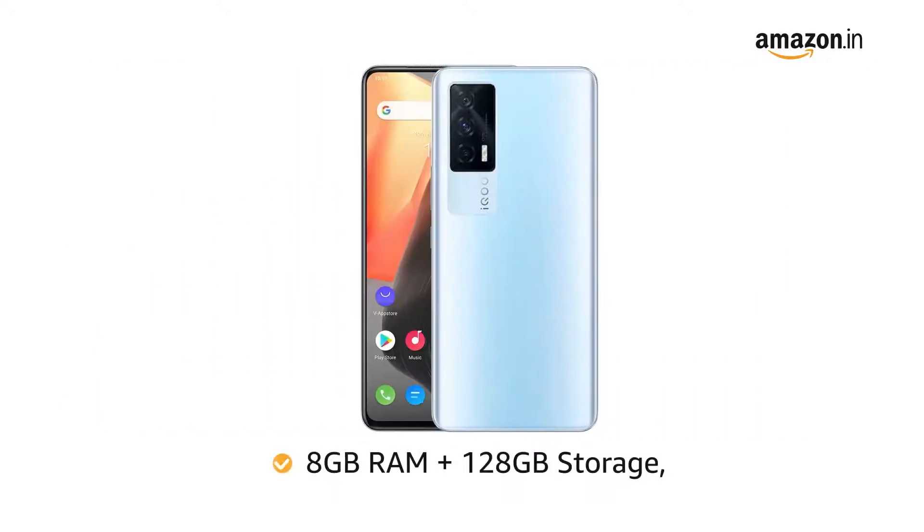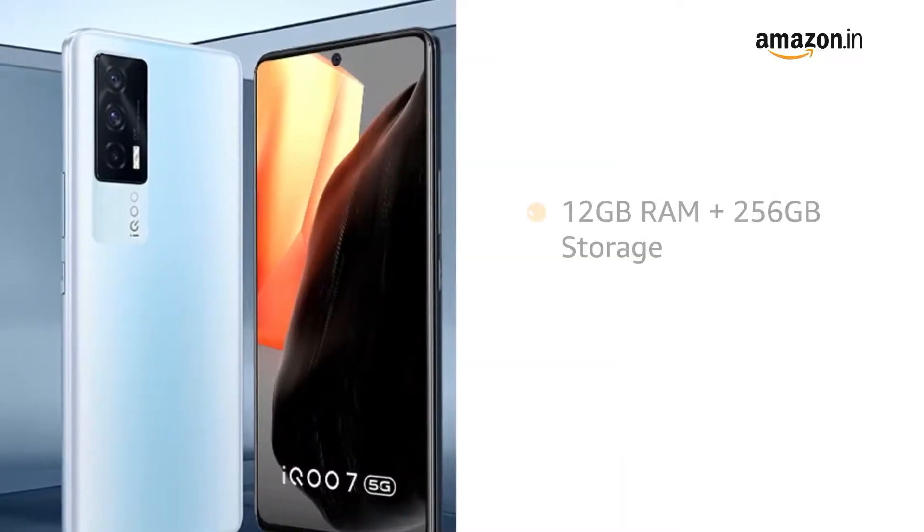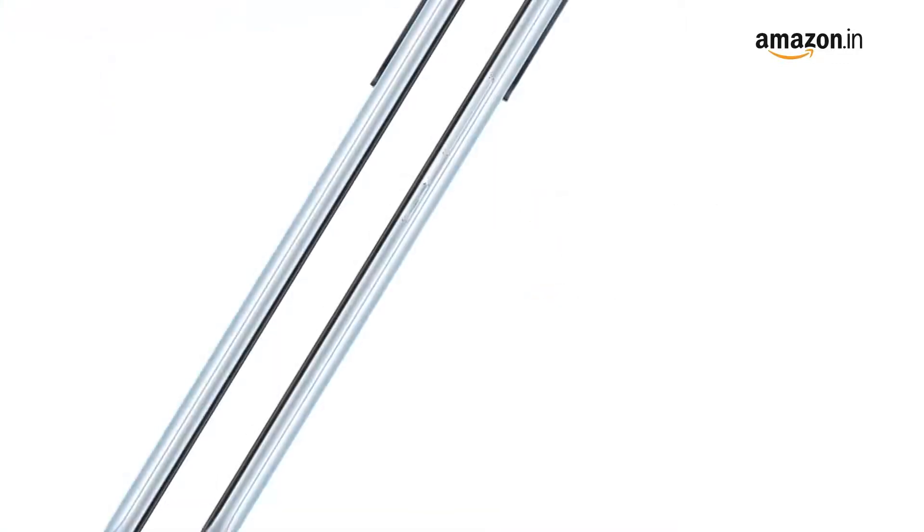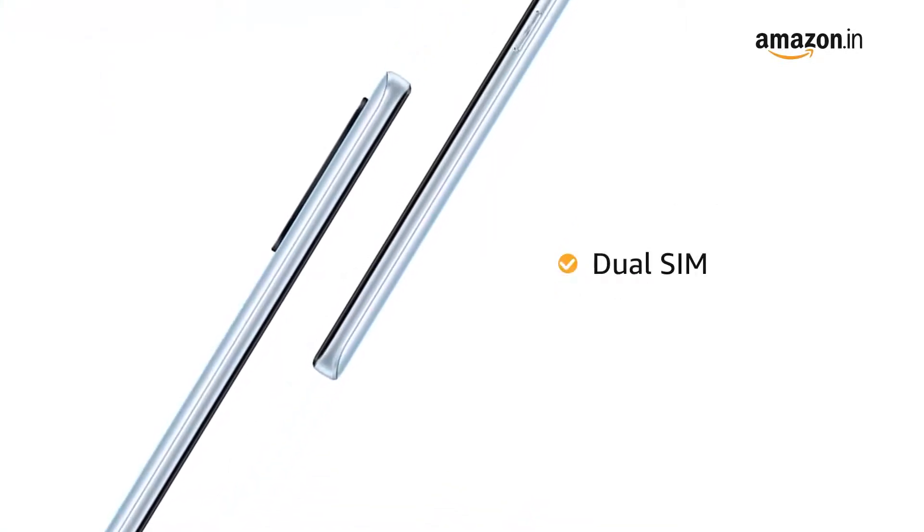The iQOO 7 is available in three variants: 8 GB RAM plus 128 GB storage, 8 GB RAM plus 256 GB storage, and 12 GB RAM plus 256 GB storage, with extended RAM options. It also has a dual SIM option, so you can carry a single phone instead of two.